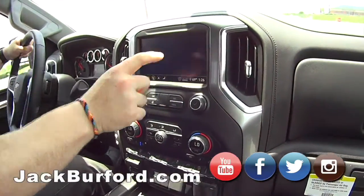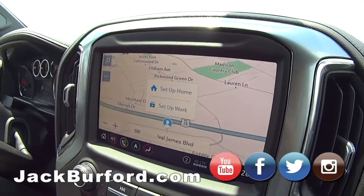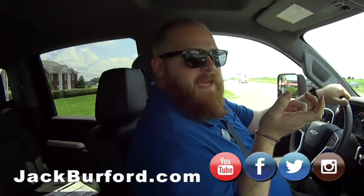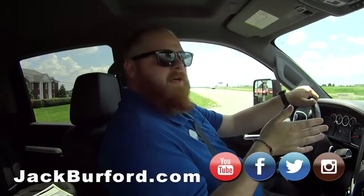It's got navigation too. You know what I really like about it? This isn't like diesels back in the day where they were slow and sluggish. This one, you can pull out and get gone.